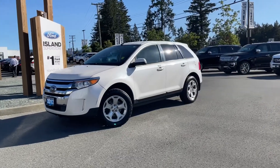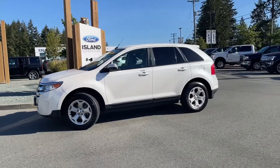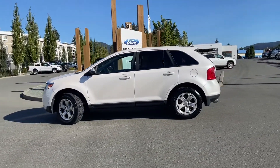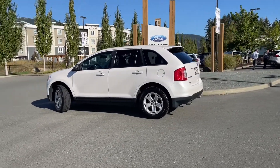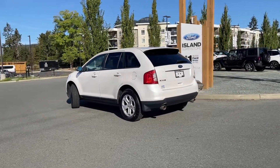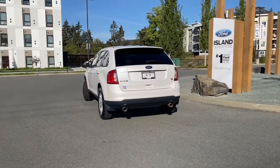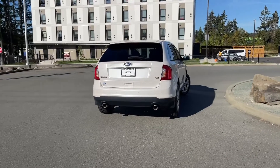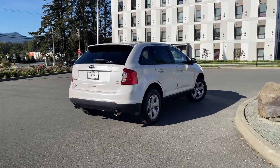It's a great day for a drive in a 2013 Edge SEL in white platinum, black cloth interior, seating for five, four doors and a hatch. You also have navigation, reverse camera and a 3.5 litre V6 engine paired with an automatic transmission and all-wheel drive. This vehicle also has all-weather mat in the rear. If you'd like to take this beauty out on a test drive you can book it online at islandford.ca.